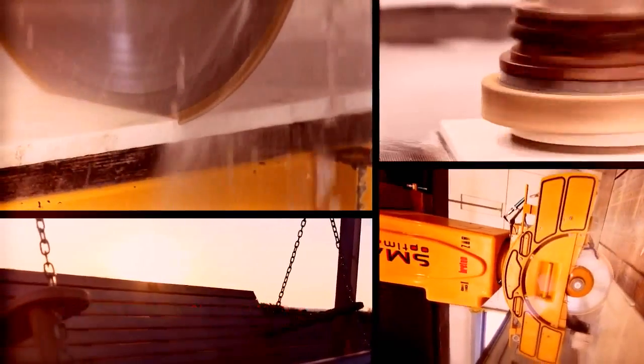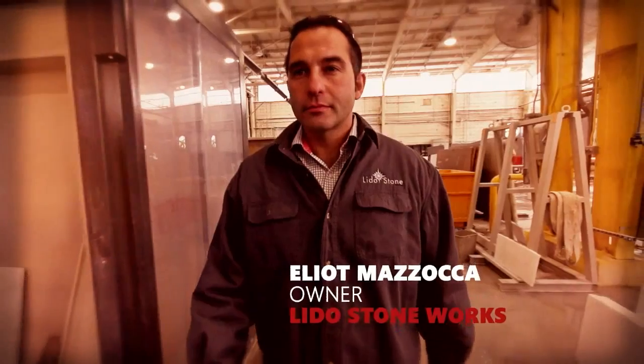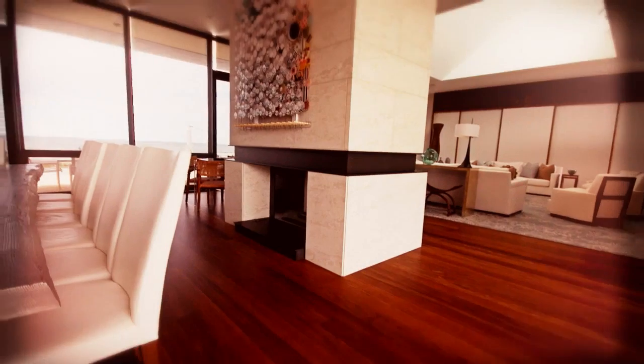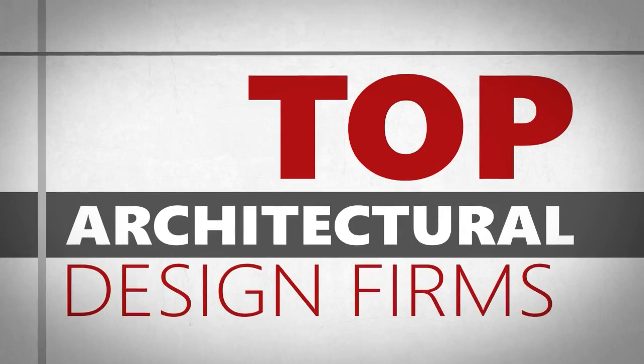When you work with stone for a living, you know a few things about permanence and quality. I'm Elliot Mazocca, owner of Lido Stoneworks. We source natural materials from quarries all over the globe to create magnificent stone products for some of the world's top architectural design firms.